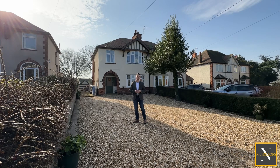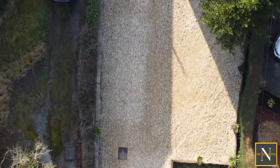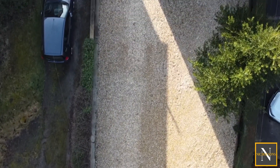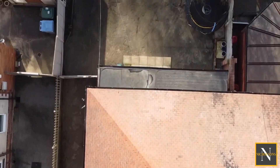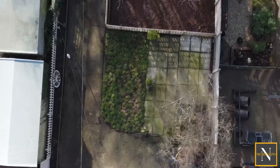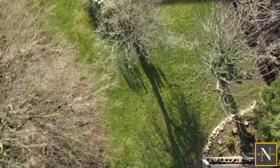We've sold this property before and it was really popular last time around. The current owners have got the opportunity to move down under, so they're reluctantly having to put the property on sale. They've made some improvements including this driveway, which has been extended to the full width of the plot, suitable for parking a number of vehicles. The property's got a fantastic sized garden with plenty of space for children to play, and we've got some fabulous views out of the front.